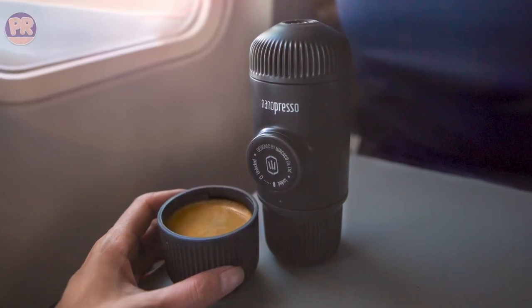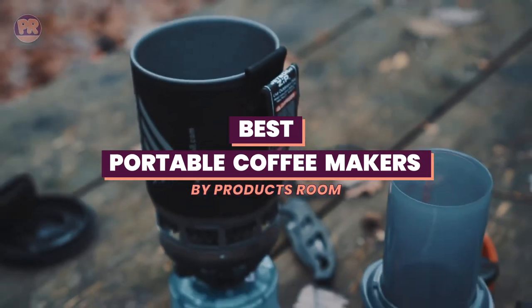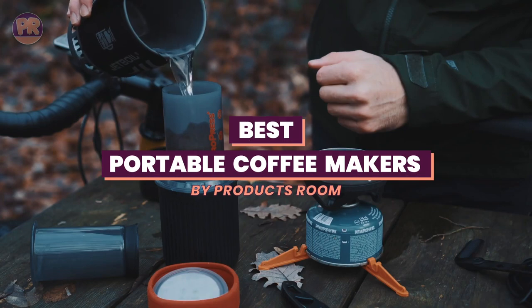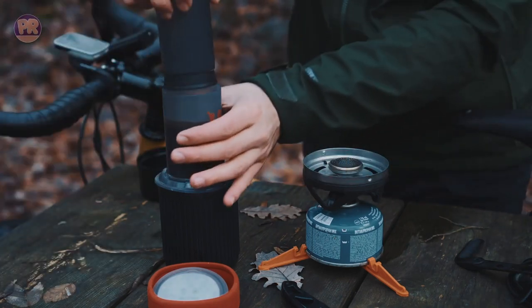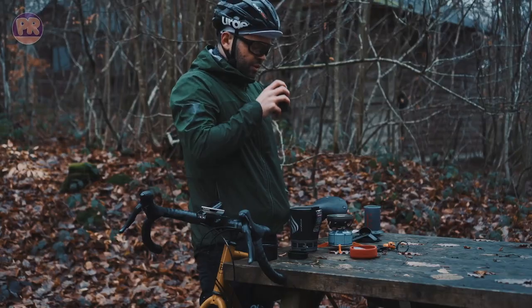What's up guys, welcome to Products Room. In this video, we'll be exploring the top portable coffee makers that combine convenience, quality, and unmatched brewing experience. From compact and lightweight designs to innovative features that ensure a delicious cup of joe wherever you are, we've done the research so you don't have to.